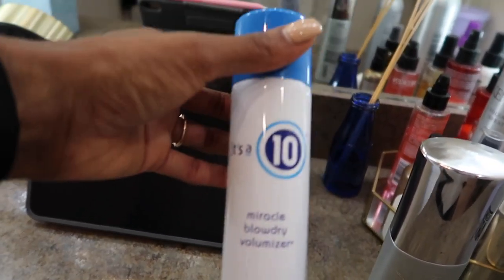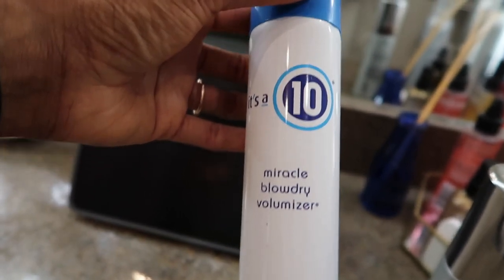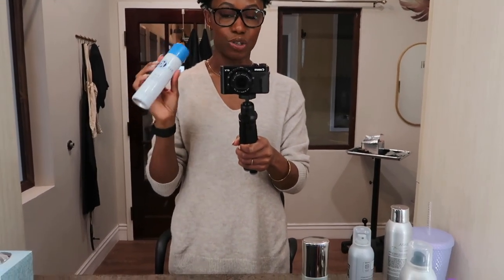The next product is It's a 10 Miracle Blow Dry — this one is for my fine hair girls. Fine hair gets greasy and can't get volume or movement — this is the move. With this product, unlike volumizing mousses that are sticky and gritty, this is lightweight. It's going to give you volume and movement without being sticky or greasy, and it's going to help hold your blowout. It's literally sold everywhere — highly recommend it for fine hair.